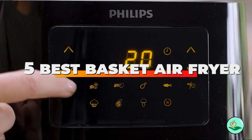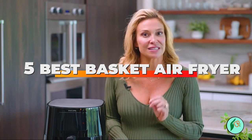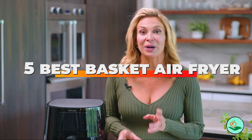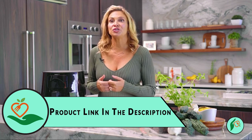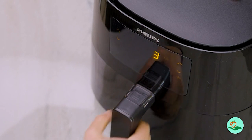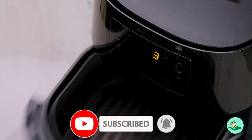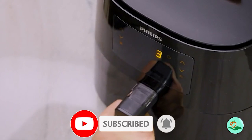Today we review the 5 best basket air fryers so you can choose the right one for your purpose. After spending two weeks of research and consumer surveys, we compiled this list. For more information and updated pricing on the products mentioned, check the links in the description below. Since we're a new channel, don't forget to subscribe and click the alert notification to help us grow. Let's get started.